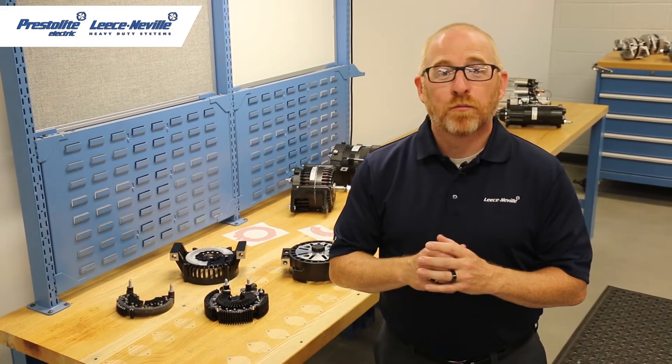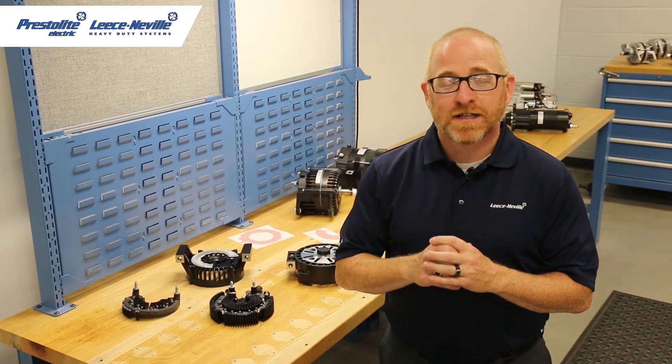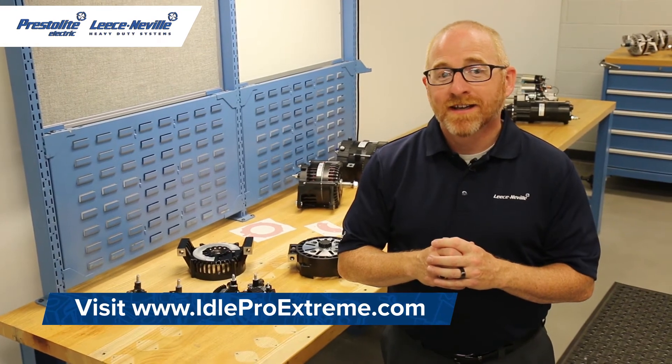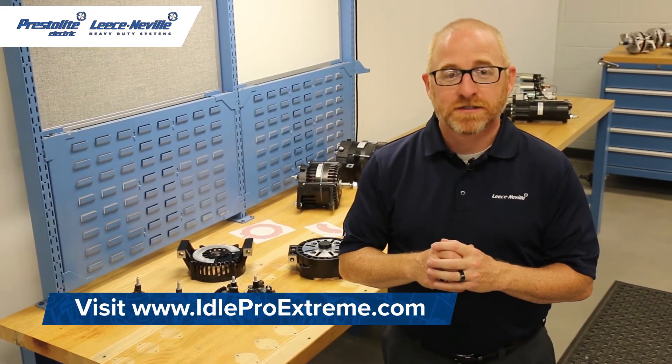High-amp, high-output alternators with isolated ground technology are needed for today's commercial vehicles. Thanks for tuning in today. Please stay tuned for more battery-saving, innovative technologies from Leesonville.